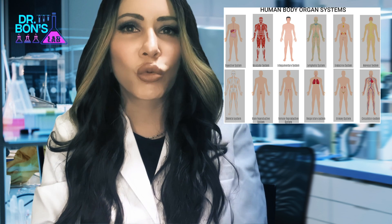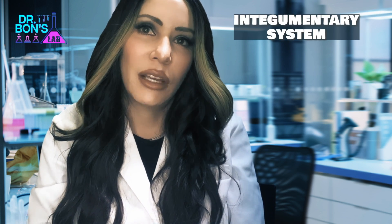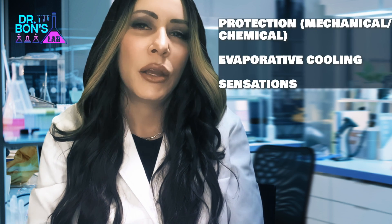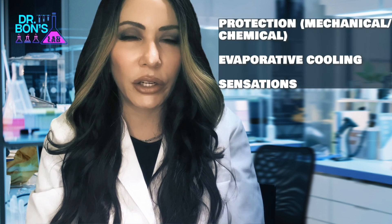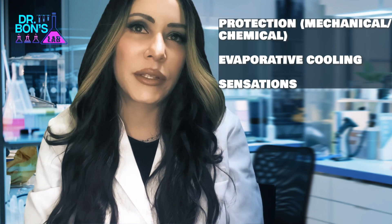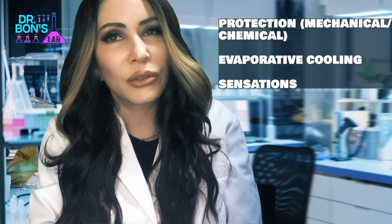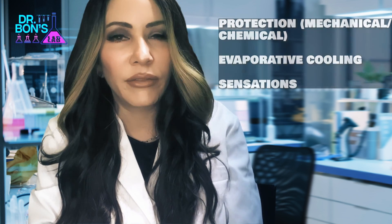The skin is an exterior wrap of the body — considered the biggest organ — and is referred to as the integumentary system. It includes hair, nails, energy storage, and associated oil and sweat glands. Its function is to protect us with a mechanical barrier against UV, germs, and heat, regulate body temperature via sweat glands, and enable us to sense the world with nerve endings.